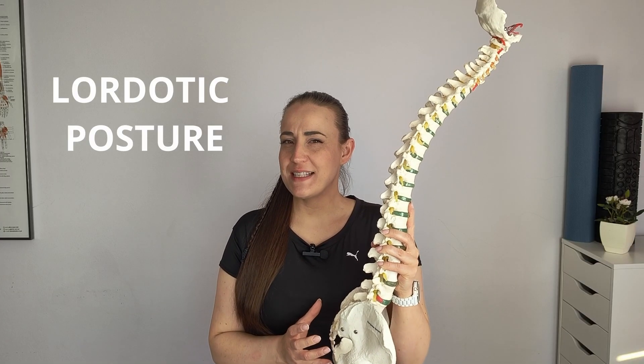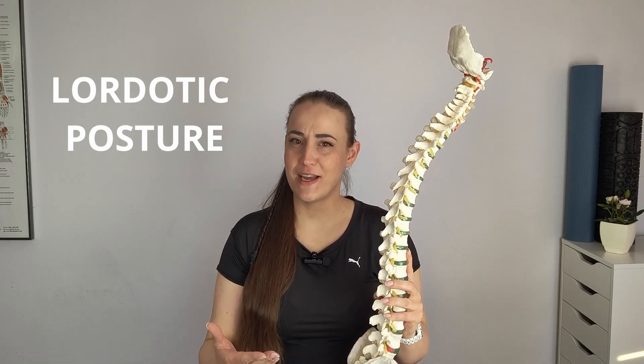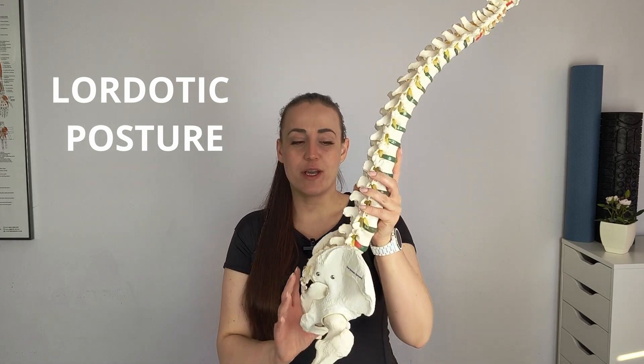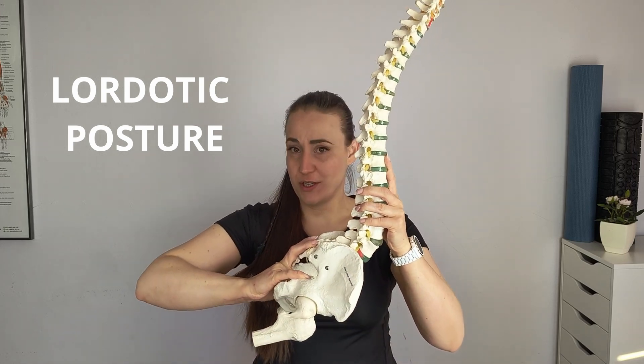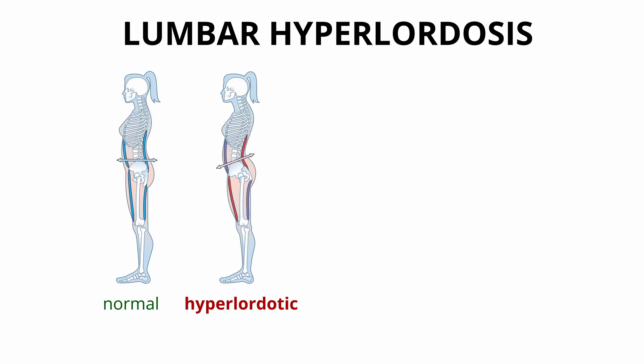Lordotic posture is a term that is a little bit misleading, because lordosis in our lumbar spine is something absolutely normal, natural and even desirable. Problems may occur when we have too much of this curvature, which is called hyperlordosis. In such a case the pelvis is moved forward, which is called excessive anterior pelvic tilt, and the posture takes on a characteristic curved shape with the belly facing forward.